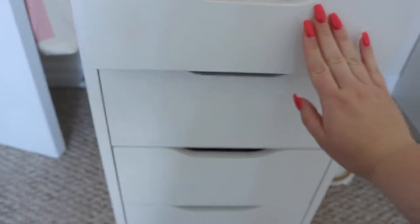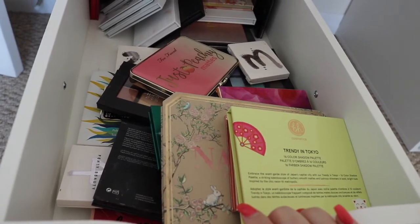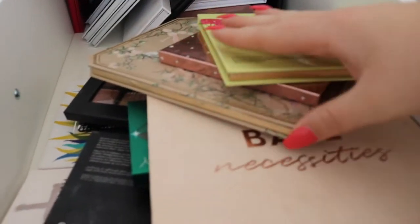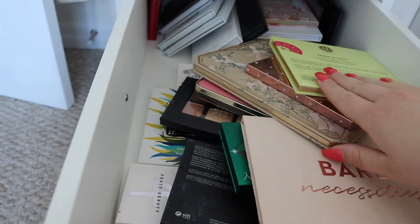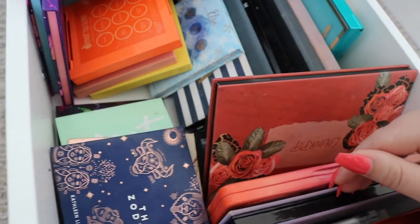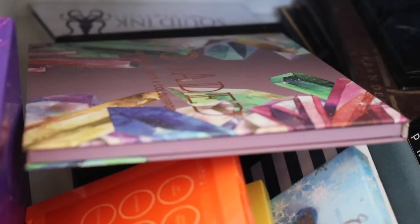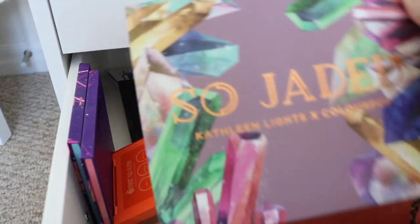I'm actually going to pick my eyeshadow first before I pick like highlighters and blushes and stuff. Also very unorganized - it was organized at one point, I swear, but this is real life. I didn't want to organize it just for the video. I'm not really feeling anything I'm seeing in this drawer. It's all stuff that I've used fairly recently because this is kind of the drawer where I just shove everything after I'm done. This is all of my Anastasia palettes, a lot of ColourPop in here, Natasha Denona. I kind of want to use the So Jaded palette. Let's go with that because there's a lot of options in there and there's some color too.